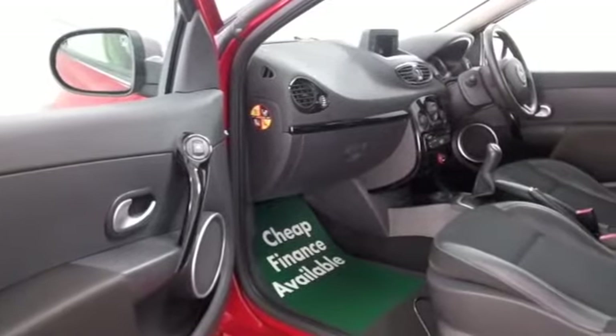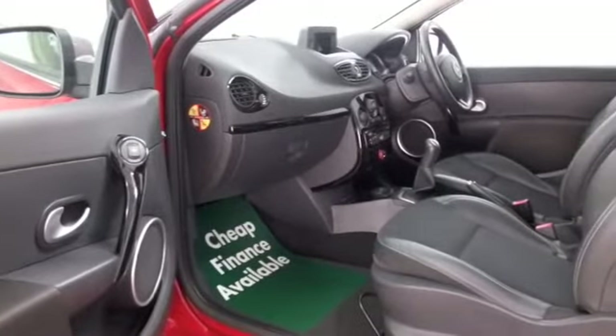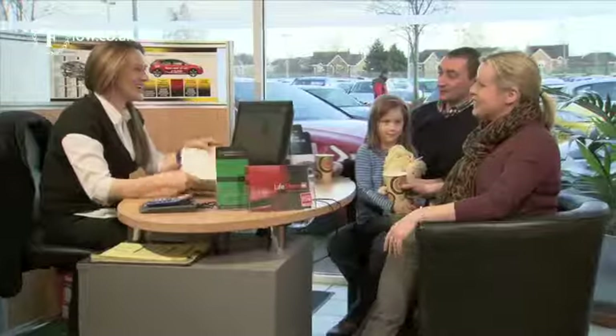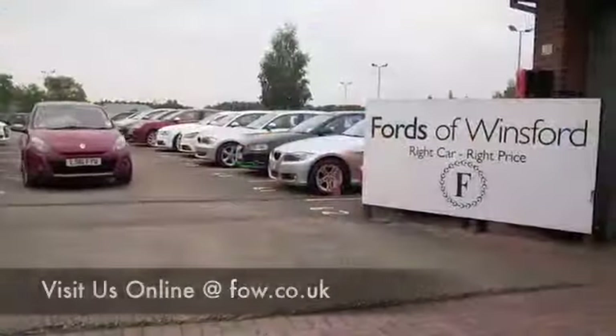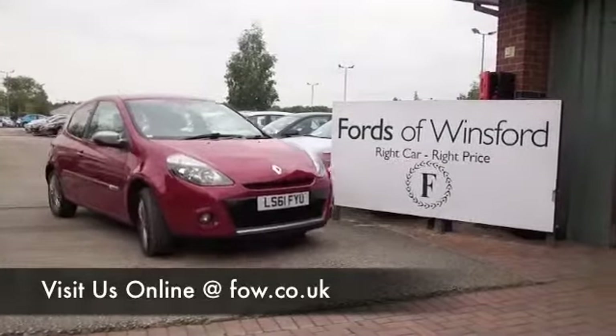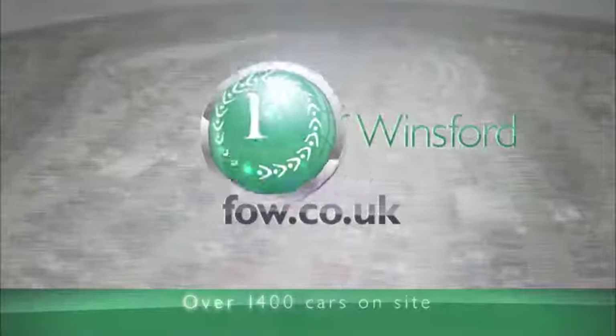If you fancy a test drive, why not ring and reserve? Bring your licence with you, then you can have a test drive, see what you think, and don't forget we can part exchange, arrange finance with no problem. Come and discover this great car for yourself at Fords of Winsford.